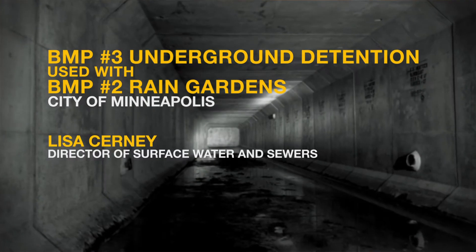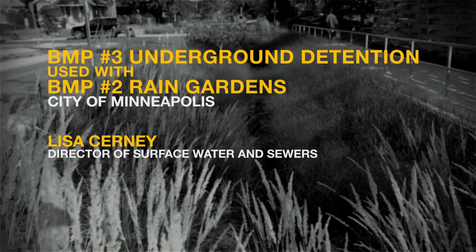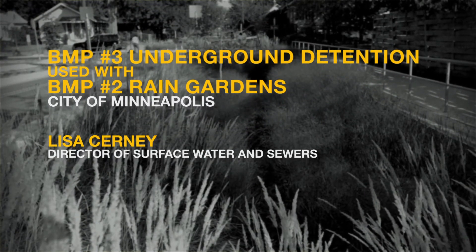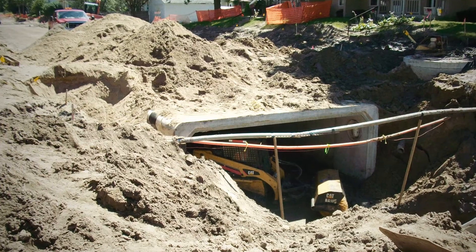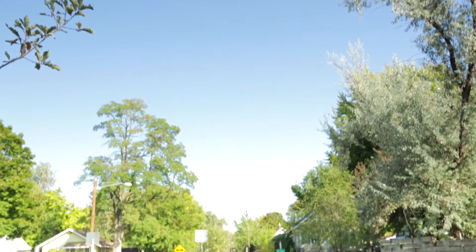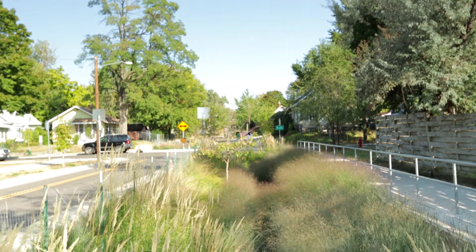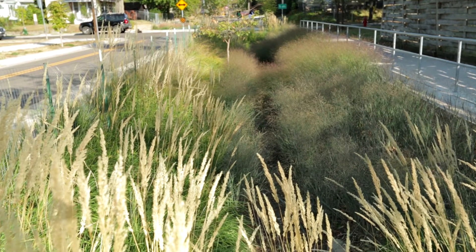Another example of underground detention, used in conjunction with rain gardens, is described by Lisa Cerny, Director of Surface Waters and Sewers for the City of Minneapolis. This project is known as our 37th Avenue North Greenway Project. It was originally in our capital program as a flood control project, and once we got into design and worked with the neighborhoods, we also found the opportunity to include stormwater. The project is basically four and a half blocks of rain gardens that drain down through filtration soil to a drain tile surrounded by iron-enhanced sand, and then down into large box culverts.